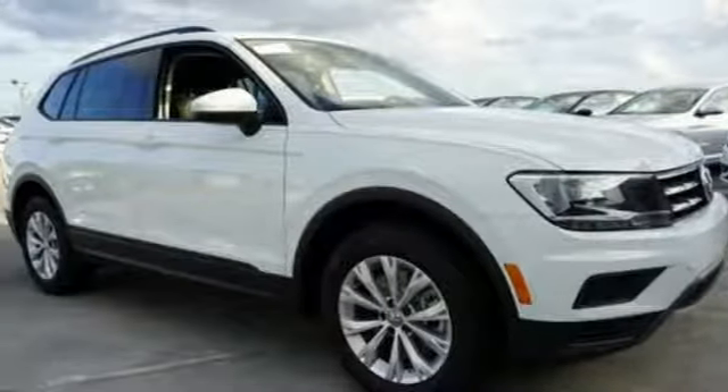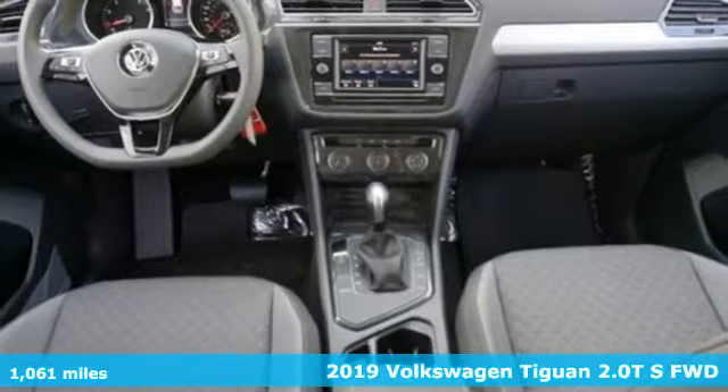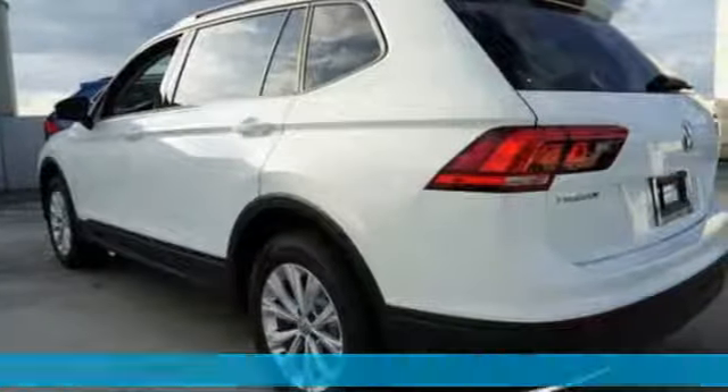Here's a 2019 Volkswagen Tiguan. Whether it's where you can go or what you can expect in an SUV, pushing boundaries is the spirit of Tiguan.